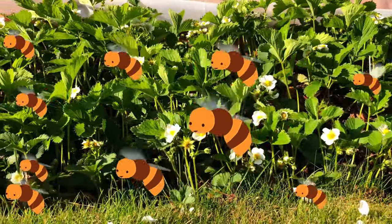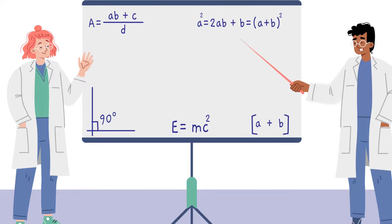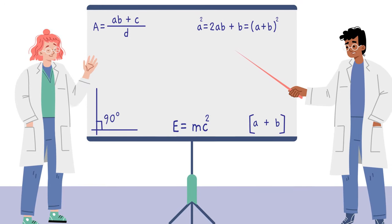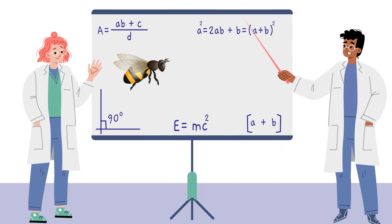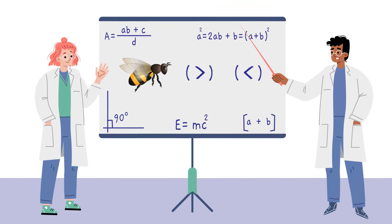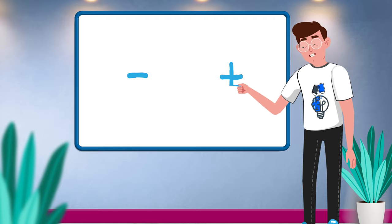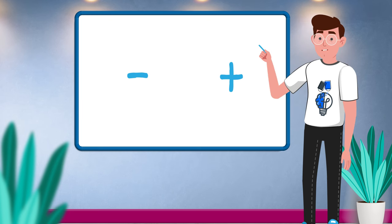Bees can also see pretty well, which is convenient for the scientists who design tests for them. A study published in 2019 described an experiment to see whether honeybees could understand mathematics. They had already shown they understand greater than and less than, so they had at least some idea of how numbers work. It was time to find out if they could add and subtract.